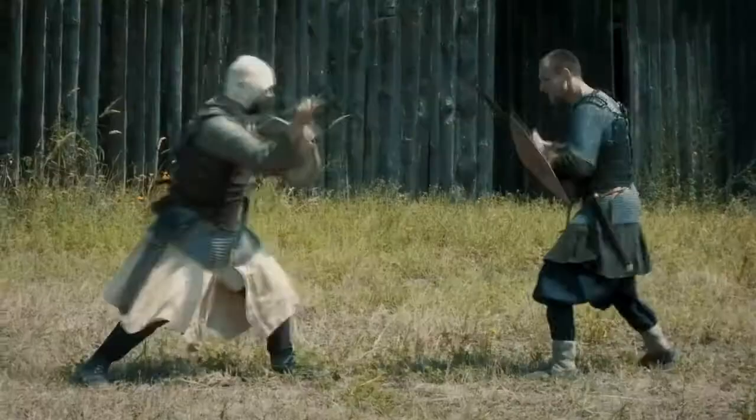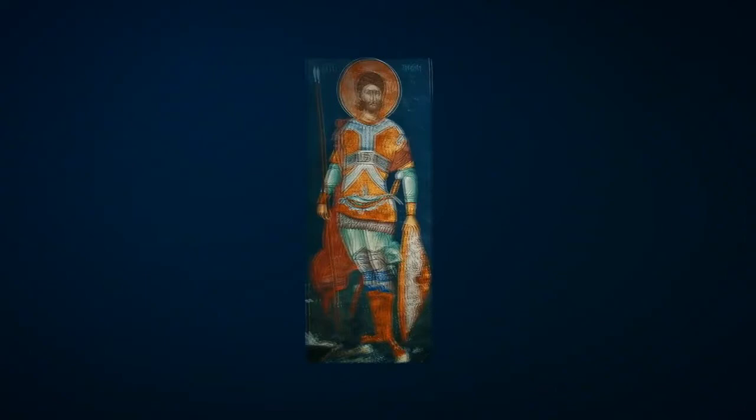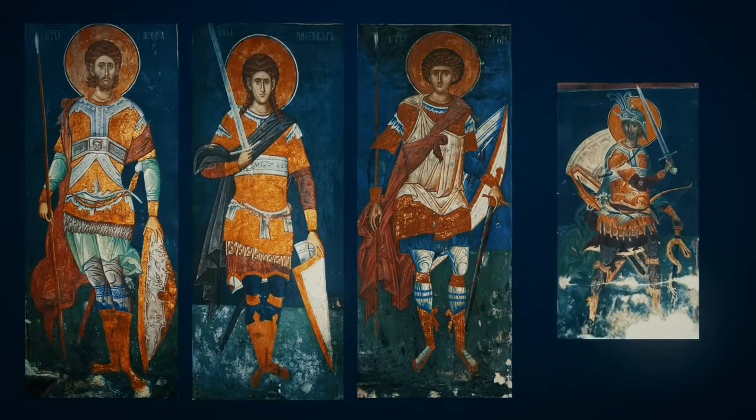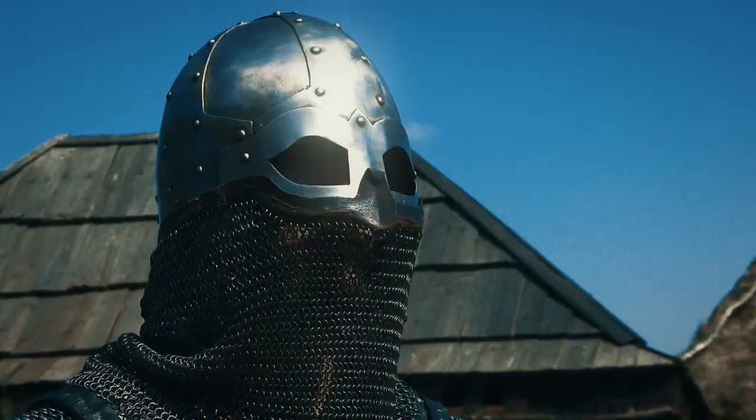U doba Stefana Nemanje i njegovih prvih naslednika, srpska vojska je imala različito naoružanje i opremu. Međutim, to se nije razlikovalo ni od naoružanja srpskih suseda, posebno Vizantije, zatim Bugara ili Ugara. Vrsta naoružanja jednog ratnika zavisila je od njegovog socijalnog statusa. Najbolju opremu imali su zapovednici i vlastela i imućni ratnici.